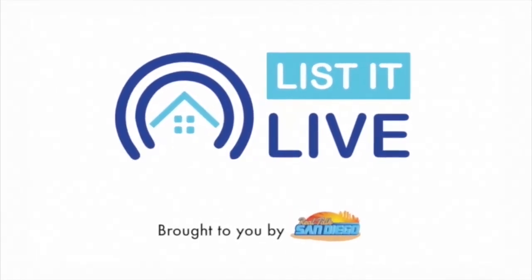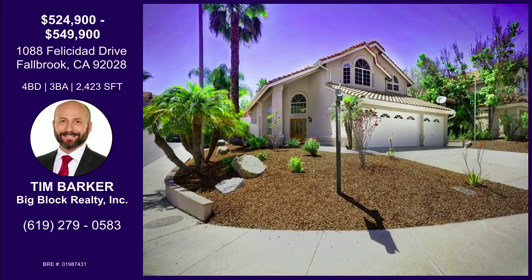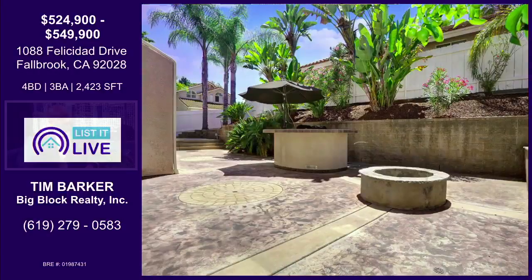You're watching Lissa Live where we give you a guided tour of the hottest homes for sale in San Diego, and with me next is Tim Barker. Let's dive into Felicidad Drive.